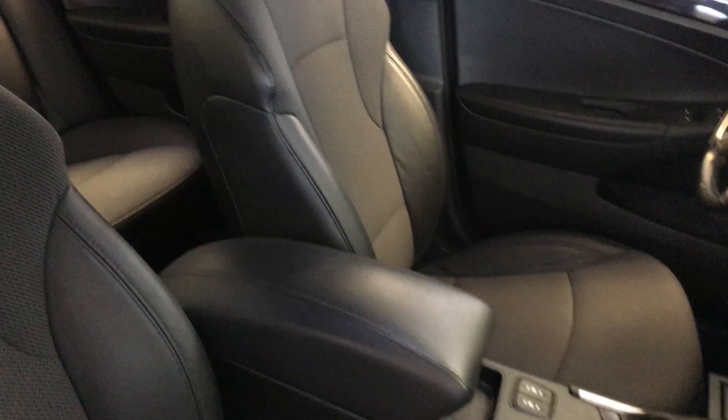If you look at the interior here, there's a black interior. It is a cloth interior with some leather touches to it, and it is black on black, with some silver trim to break it up a little bit.